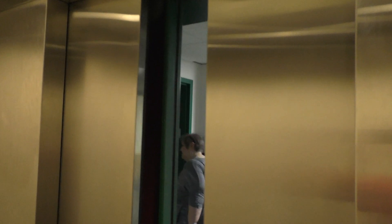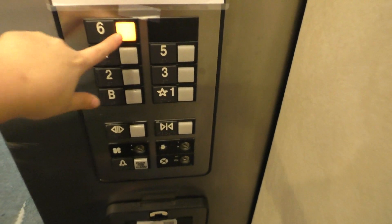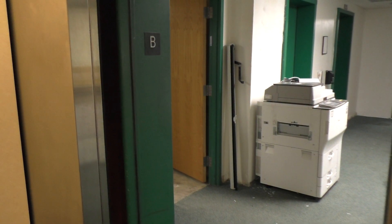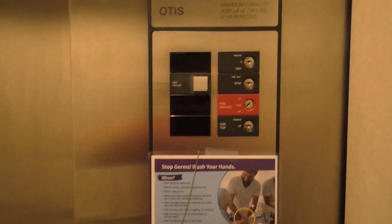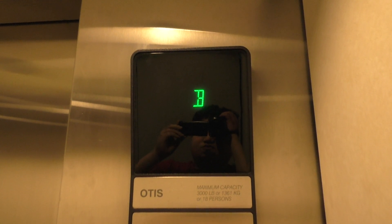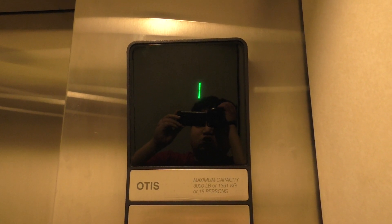Here we are at the basement. Now let's go up to 6. Look at the indicator again. The Dovos are much better because this elevator is slow.